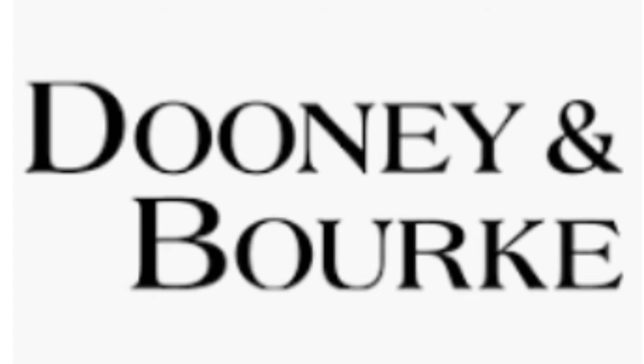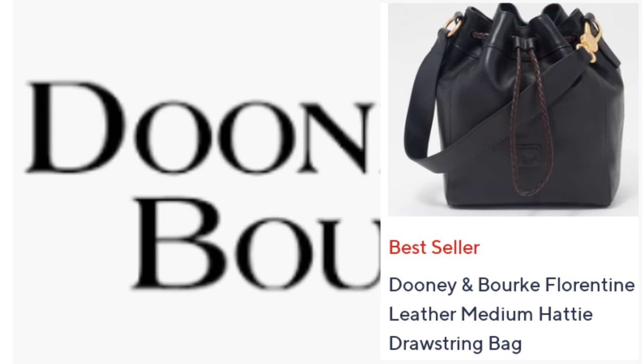The next bag they featured was the Florentine Leather Medium Drawstring in Hattie. This was new to me — I had not seen this bag before. It was $438, and the shipping and handling came to $12.47. It came in three colors.